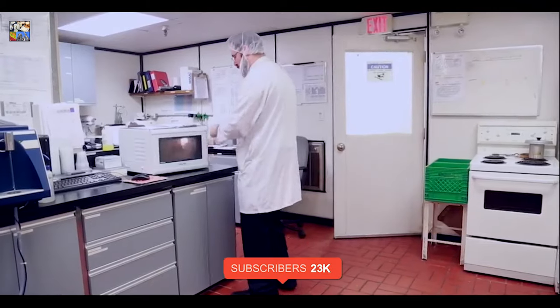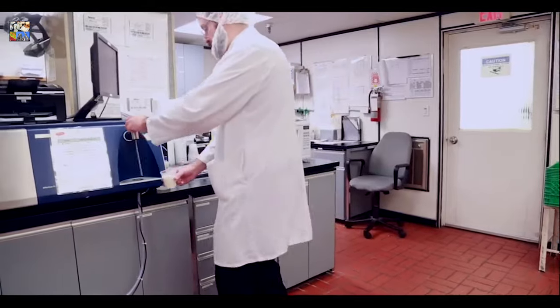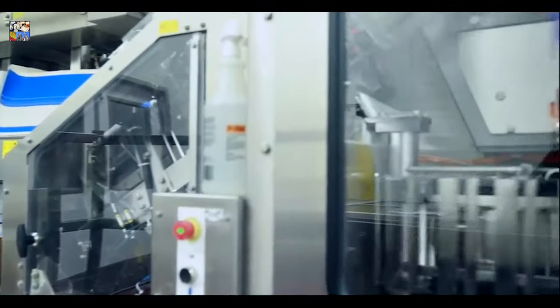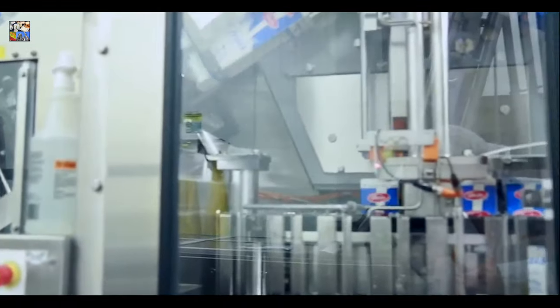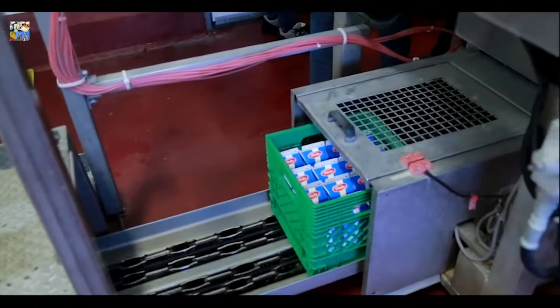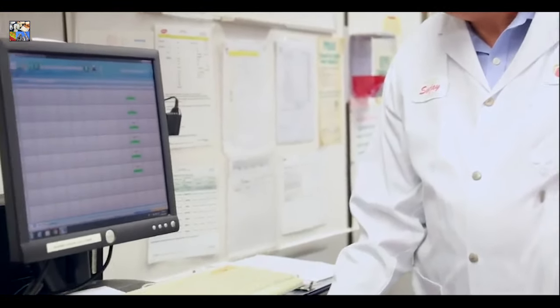Quality control tests are conducted at every stage of processing. Milk must pass all tests or it will not be packaged. In the packaging room, the milk is pumped into sterilized paper cartons or plastic bags, and sealed before being placed into clean, reusable plastic cases. You can be confident that your milk is safe and quality assured.